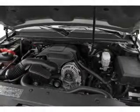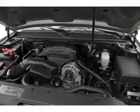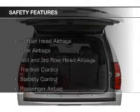Additional features include a spoiler, an alarm system, roof rails, and cruise control. Safety was made a priority with these features.